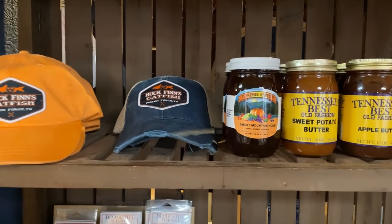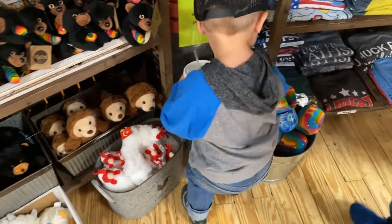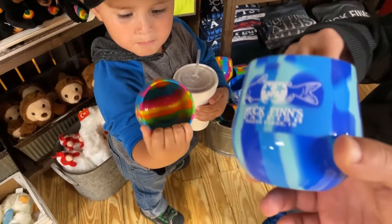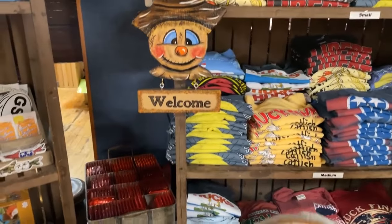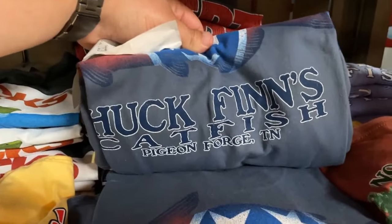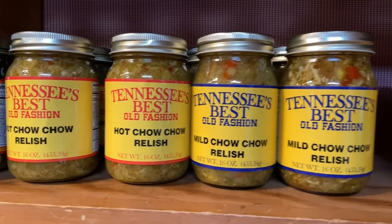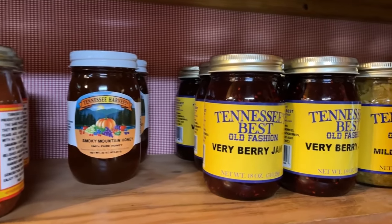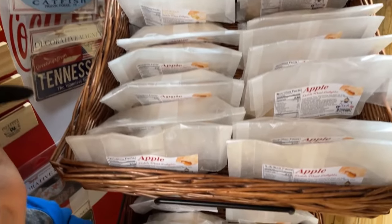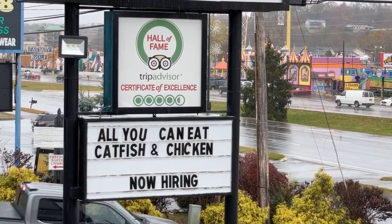On your way out at Huck Finn's, they have apple butter, hats, stickers, silicone cups with bears, and t-shirts featuring their catfish logo with a Tennessee tri-star. They also have chow chow relish, peach salsa, berry jam, and Dutch made fried pies - apple pie and cherry pie. And Huck Finn's Catfish has won the TripAdvisor Certificate of Excellence.